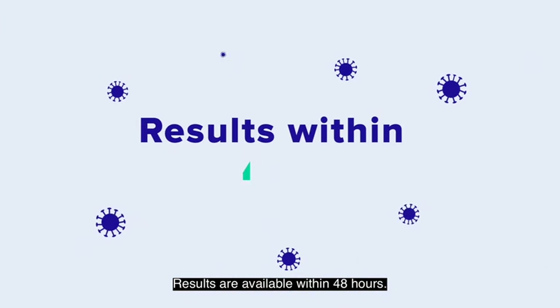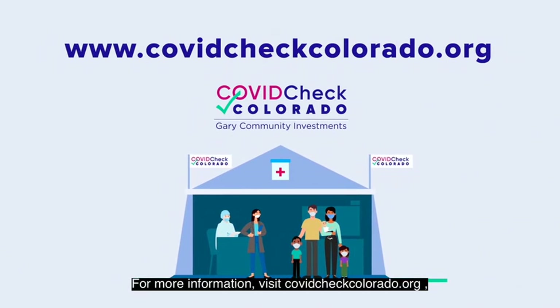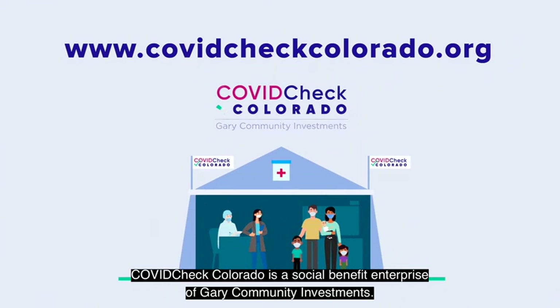Results are available within 48 hours. For more information, visit covidcheckcolorado.org. And to register, find a saliva test site near you and sign up online. COVIDCheck Colorado is a social benefit enterprise of Geary Community Investments.